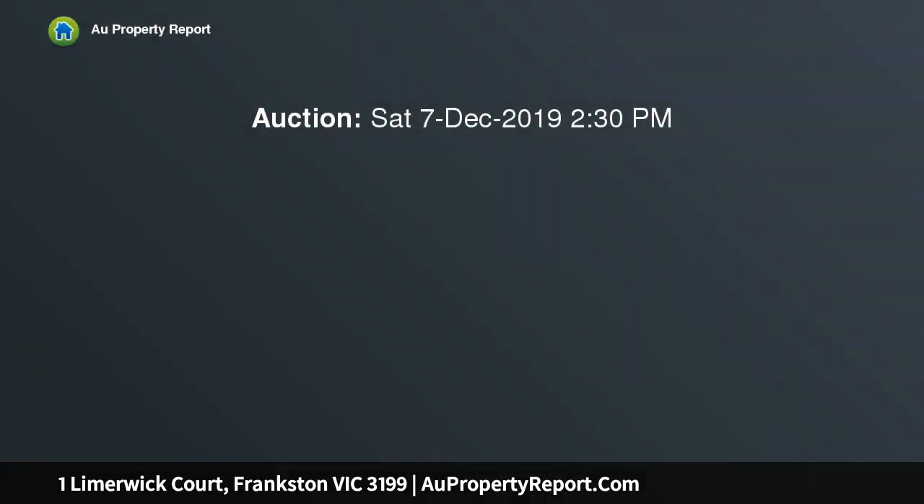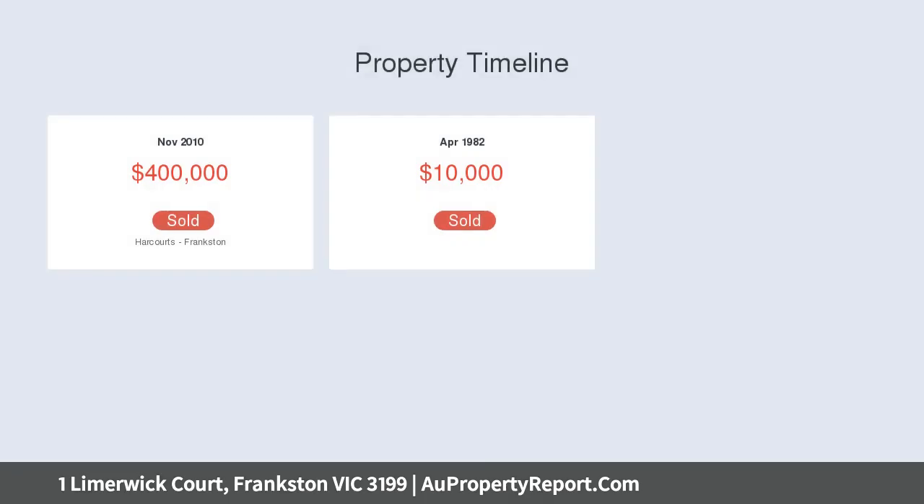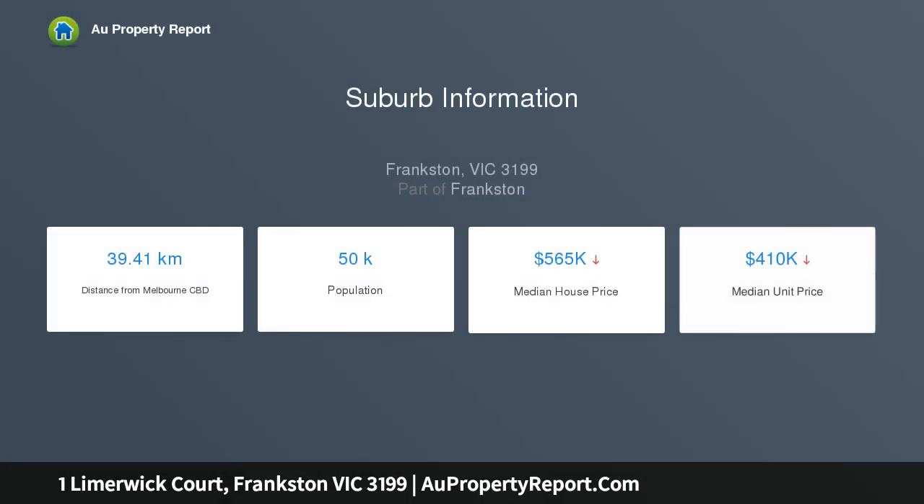Beautifully light-filled upon entry, the large lounge heads up the home and provides easy access through to a designated dining zone, anchoring the central family kitchen starring stainless steel appliances including a double oven, Blanco dishwasher, and gas stove top — sure to be the focus of entertaining during all weather conditions.